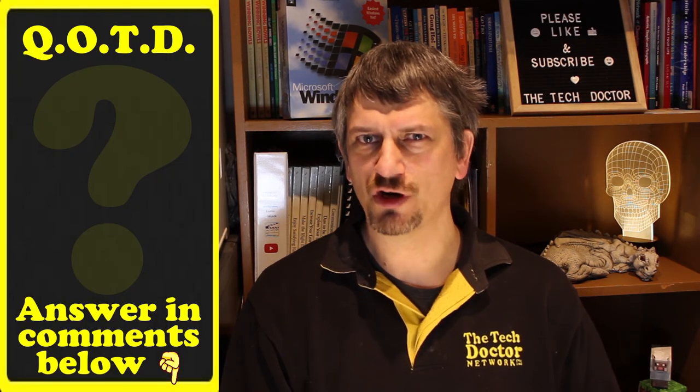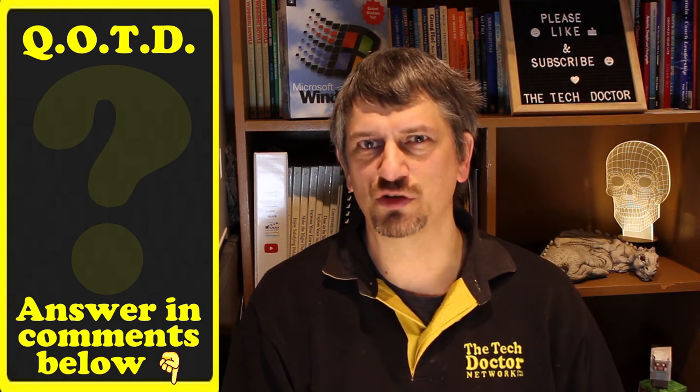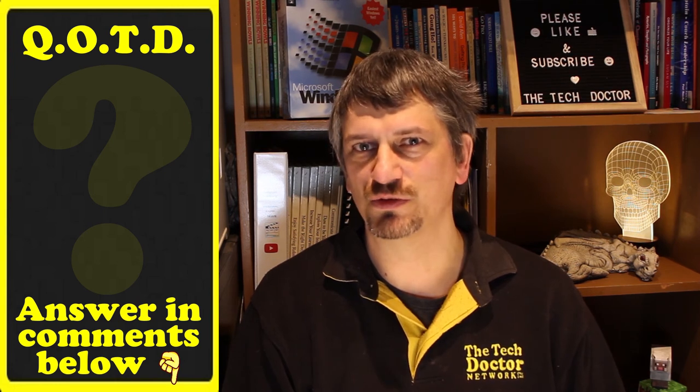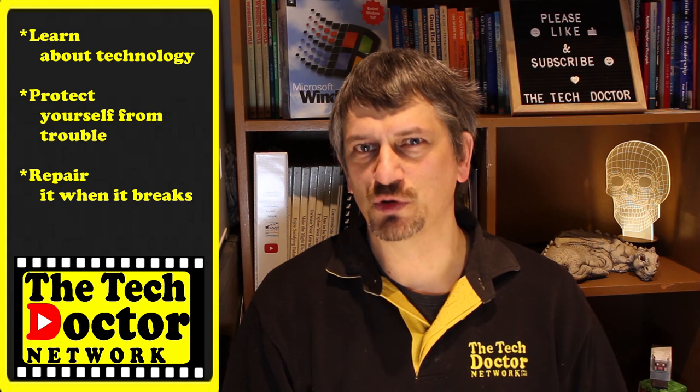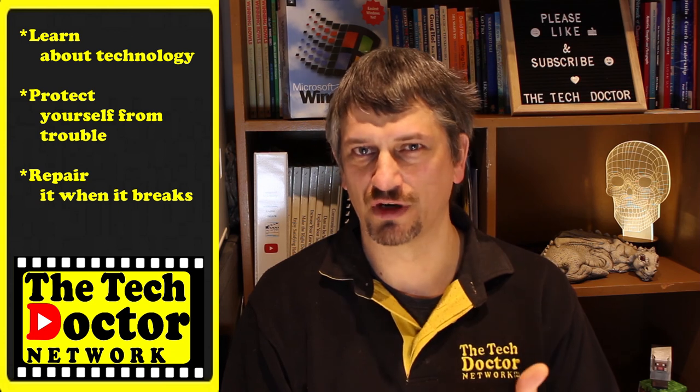Question of the day: have you tried meditation before? Is this something you think you'll give a go? Let me know in the comments below if you download and use the Insight Timer app because of this video, and while you're there, leave us a thumbs up — it just helps me know that you like what I do. The Tech Doctor exists to help you become your own technician: learn about the technology, protect yourself from the bad guys, repair it if it breaks. There are some older videos you may not have seen linked here, and if you click the Tech Doctor logo you can subscribe and click the bell to be notified of new episodes. Thank you so much for watching and have a great day.